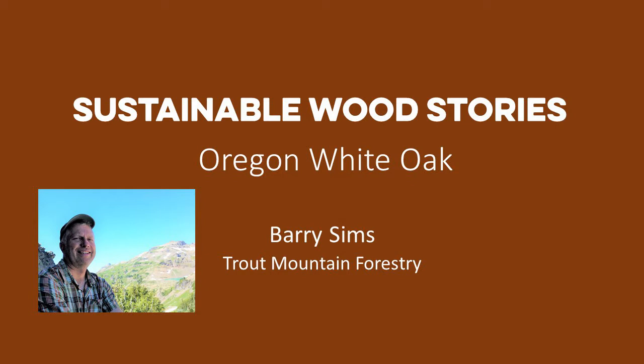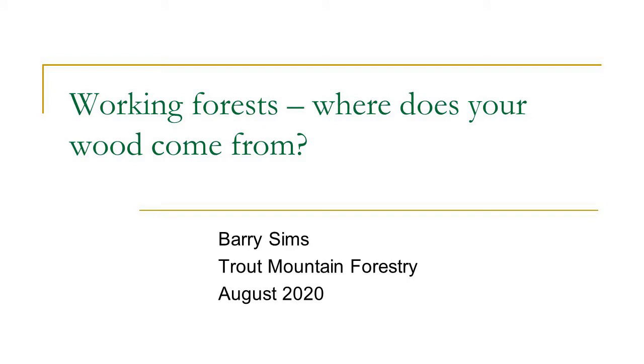Thank you Terry, thanks Lynn. I'm going to talk a little bit about the idea of a working forest and get people thinking about where their wood might come from if they're using wood for projects or for building.